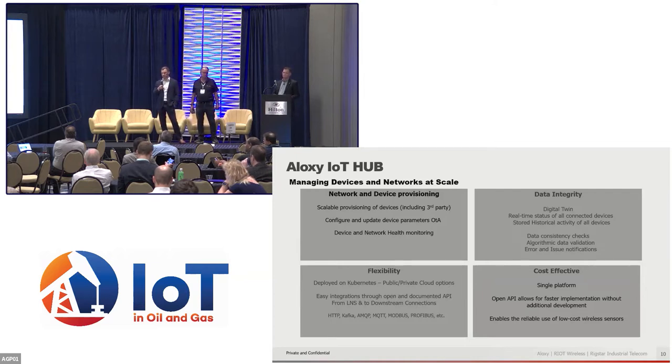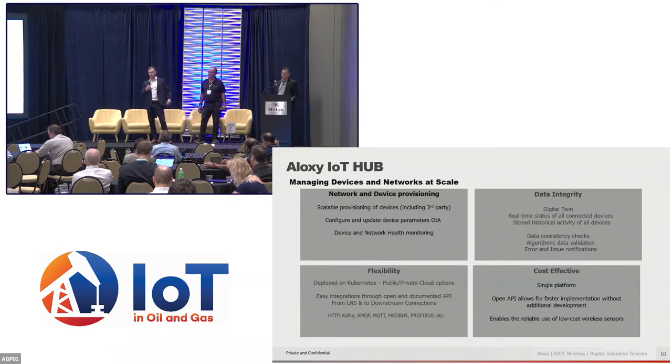Device and network health monitoring tells us how these devices are actually performing in the field — are there errors, how is network health — which dramatically affects battery life and the underlying economics. It needs to be a flexible solution, deployed on Kubernetes with both public and private cloud deployments. We have well-documented APIs both between the LNS and IoT hub and also downstream connections using the most common industry protocols: HTTP, Kafka, MQTT. For data integrity, we really need to know this data is accurate and valid. By deploying a digital twin and having a historic API, we can run algorithms on the data to validate it, alert on issues, and quickly identify and replace sensors if needed.